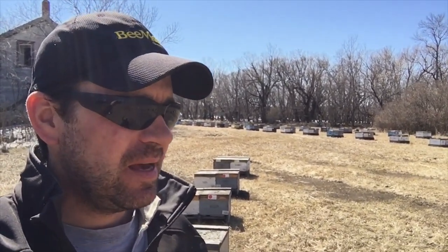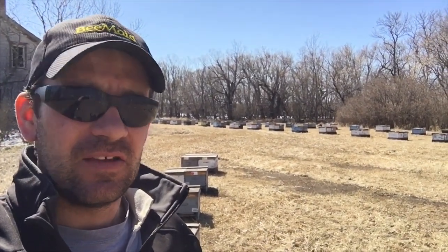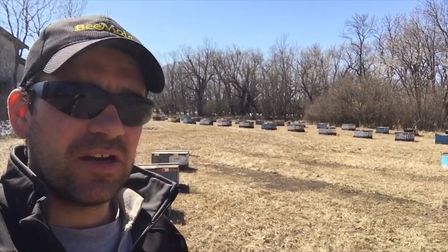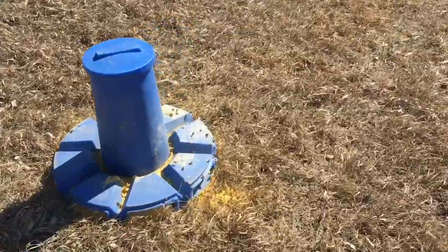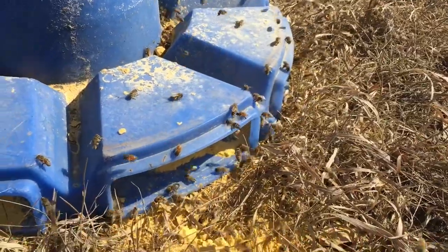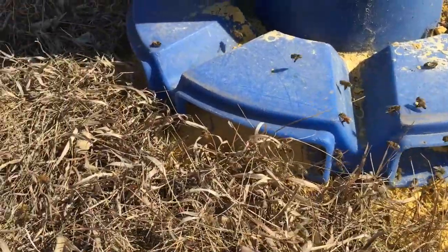This sure feels good. Back out to the bee yard doing some bee work. The pressure of being so far behind is not really favorable, but just being outside with these hives flying is great. It's three degrees right now and these guys are in full forage mode. We have some ultra bee out for the bees to feed on, and we have a good collection of bees actively foraging on it, which is awesome.